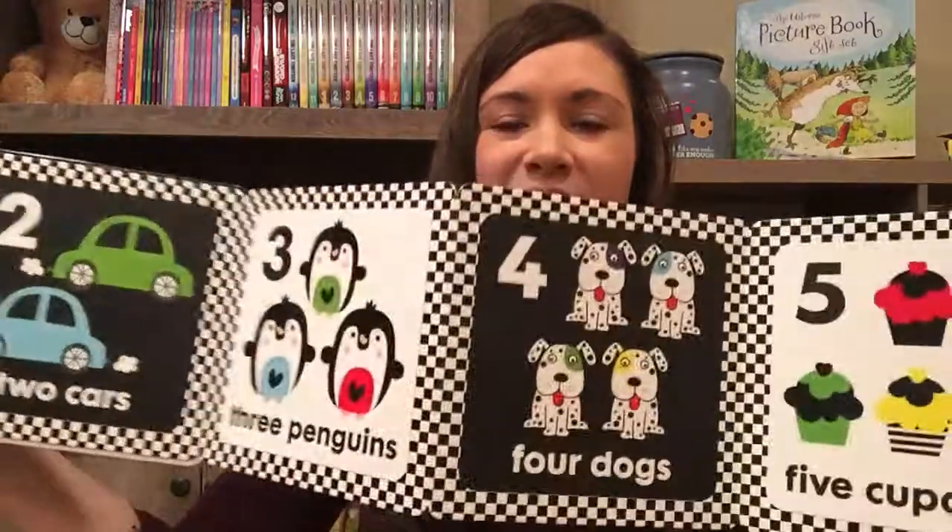1, 2, 3 Counting has a little bit of color. These are amazing. They're only $8 — a perfect baby shower gift right there.